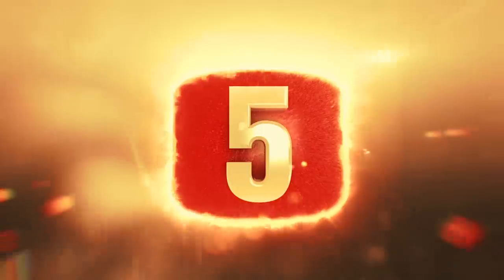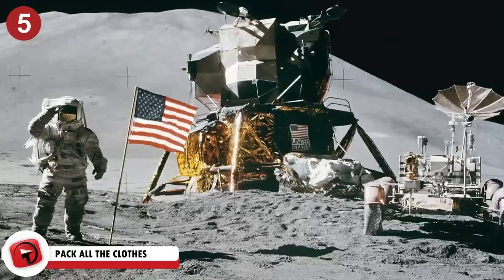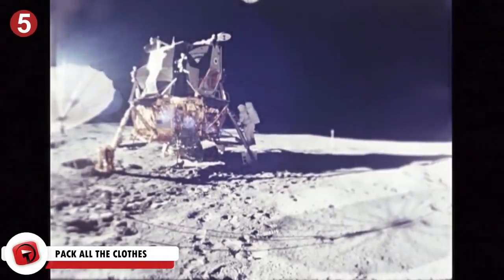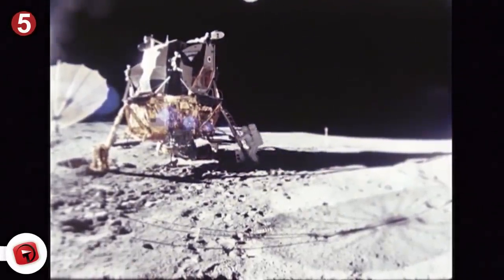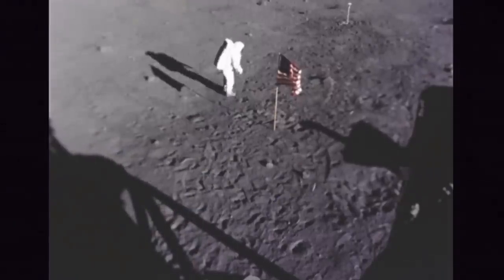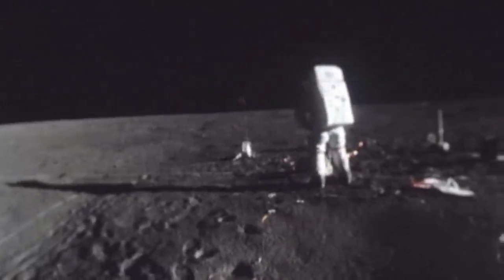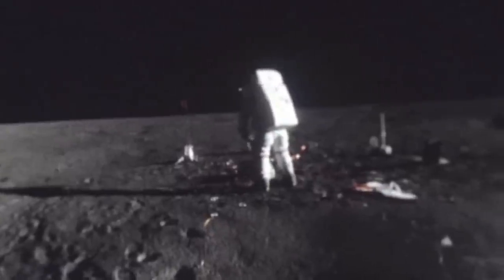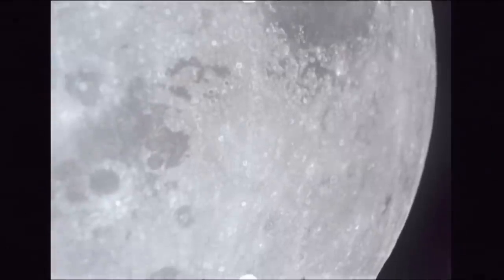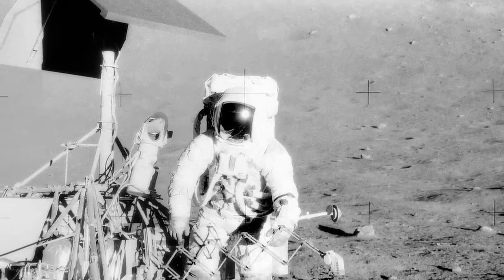Number 5: Pack All the Clothes. If you were going to go to the moon, bring clothes ranging from flip flops and tank tops to snowsuits and hand warmers. Our moon experiences extreme temperature fluctuations. During the day at the equator, the temperature can climb as high as 260 degrees Fahrenheit, and at the same spot at night can measure as low as minus 280 degrees Fahrenheit. Around the moon's poles and some of the deeper craters, the temperature stays right around minus 400 degrees Fahrenheit.